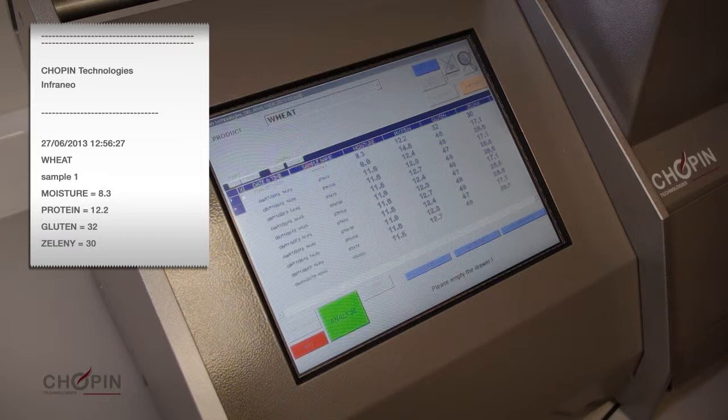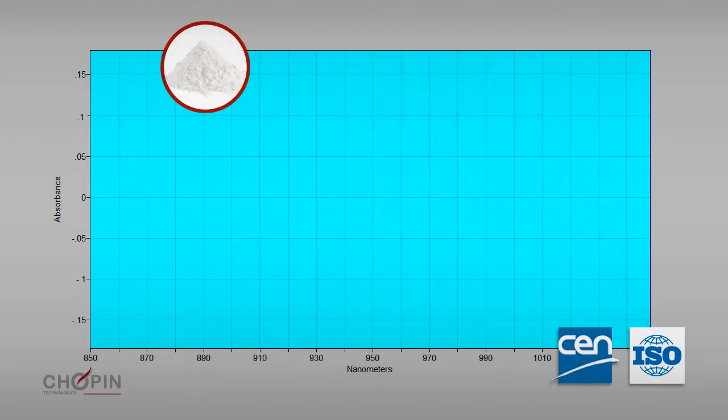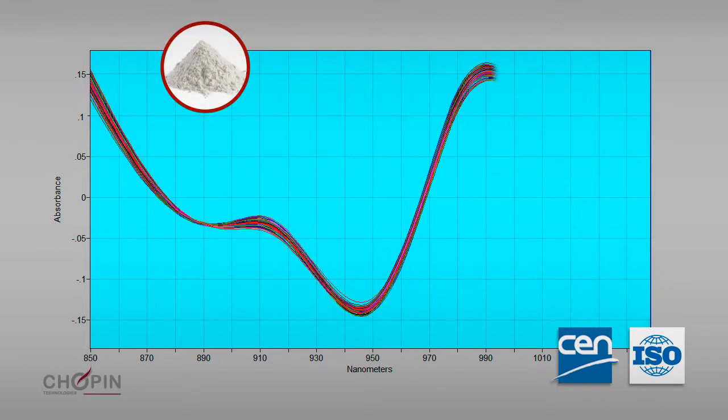All analyses are displayed and classified by date in order to ensure traceability of up to 100,000 analyses. The precision and accuracy of the measurements, along with the calibrations developed by the Chopin Technologies Application Service in partnership with French and international institutes, ensure the reliability of the results.